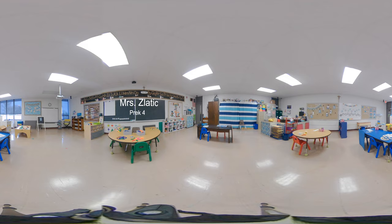Hello, welcome to my classroom. I'm Michelle Zladek and I teach four-year-old preschool three full days a week.